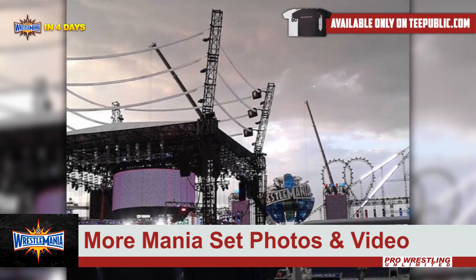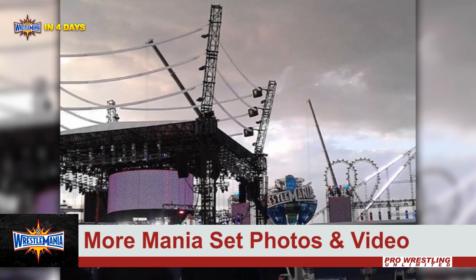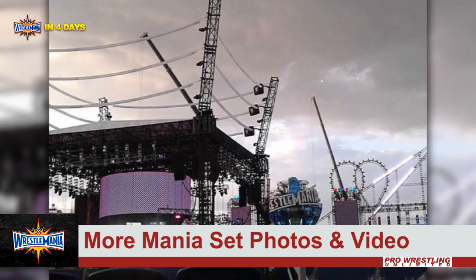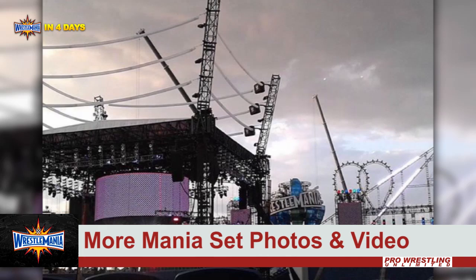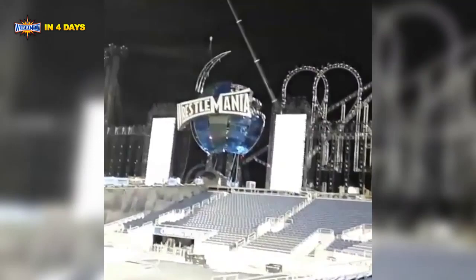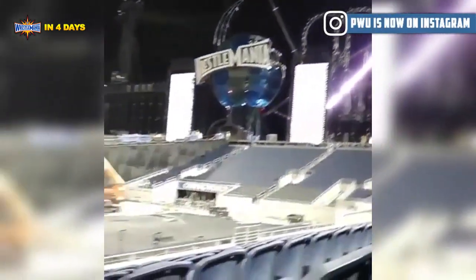Hopefully they have this done by tomorrow night when they are doing a live Bring It to the Table episode from inside Camping World Stadium. They may or may not unveil it during that episode, but it needs to be about 85 to 90 percent done. Tomorrow's episode of Bring It to the Table will be live on the WWE Network at 5 Eastern, 2 Pacific.